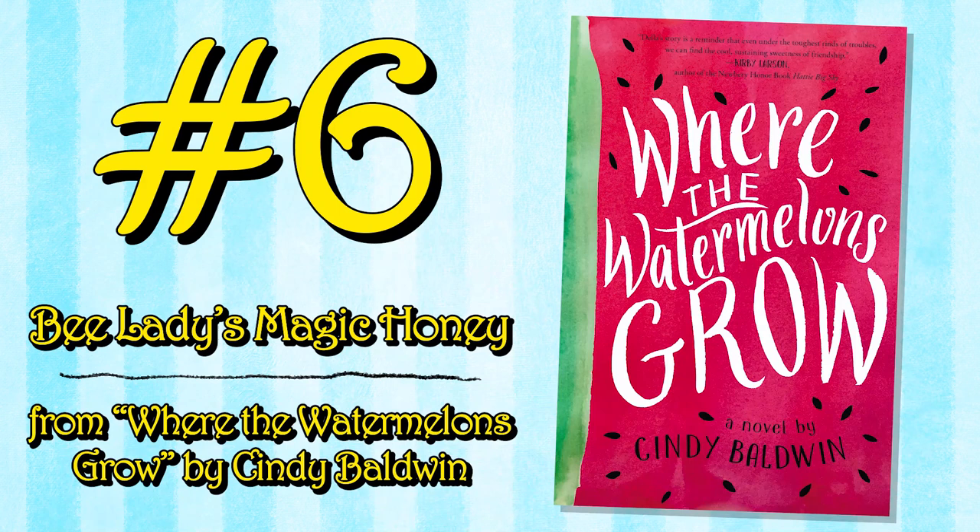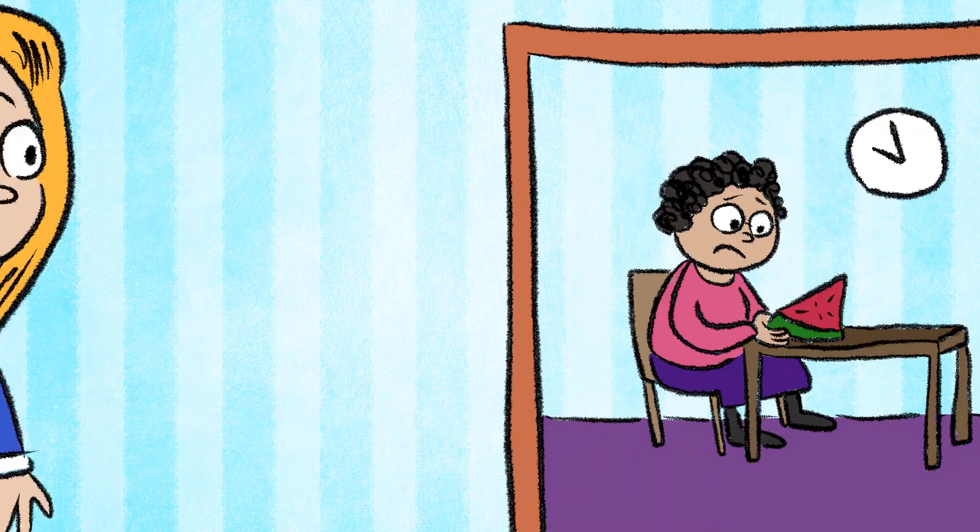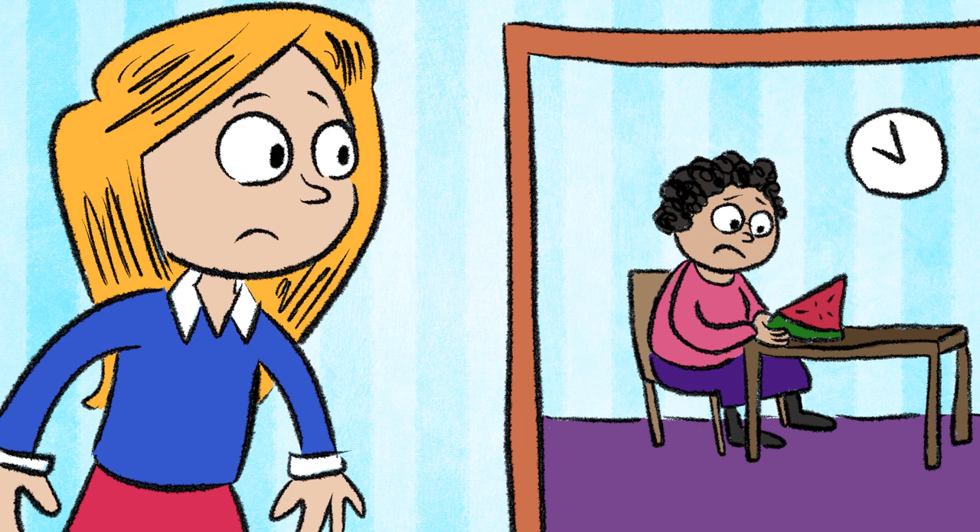Bee Lady's Magic Honey from Where the Watermelons Grow by Cindy Baldwin. Della is scared her mother is getting sick again, but she thinks she knows how to heal her for good — with a jar of Bee Lady's Magic Honey that has mended the woes of Maryville, North Carolina for generations.